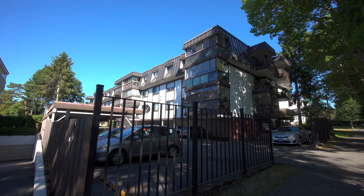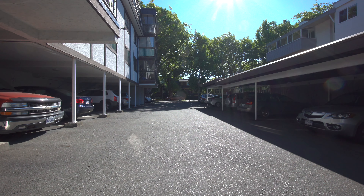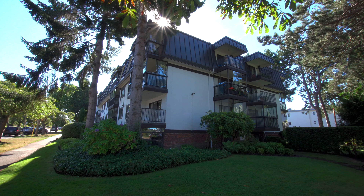Meticulously maintained in a well-run building, which includes parking, storage, a workshop, bike storage, and a meeting room.